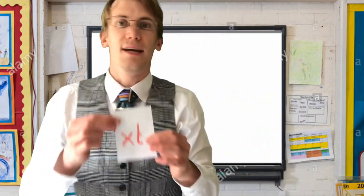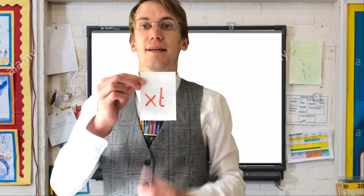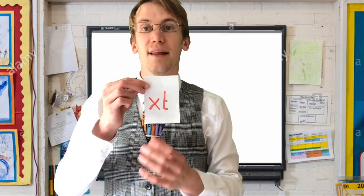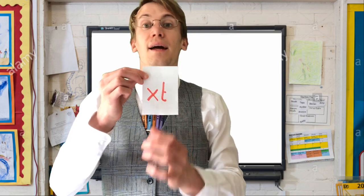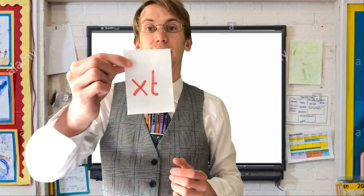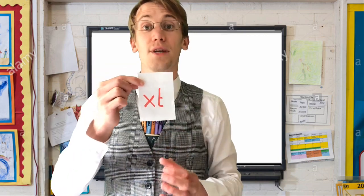Right, our letter blend to learn today is X and T together. It's the X and T together. Can you do that after me? XT. One more time — XT.